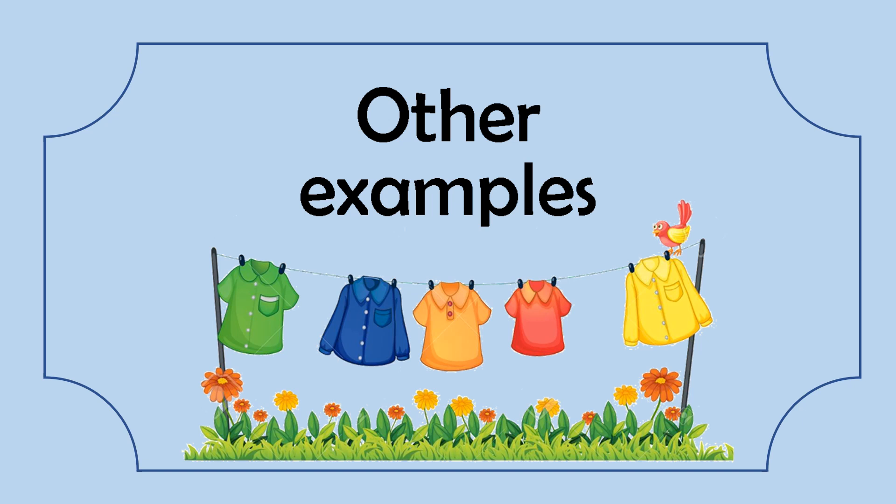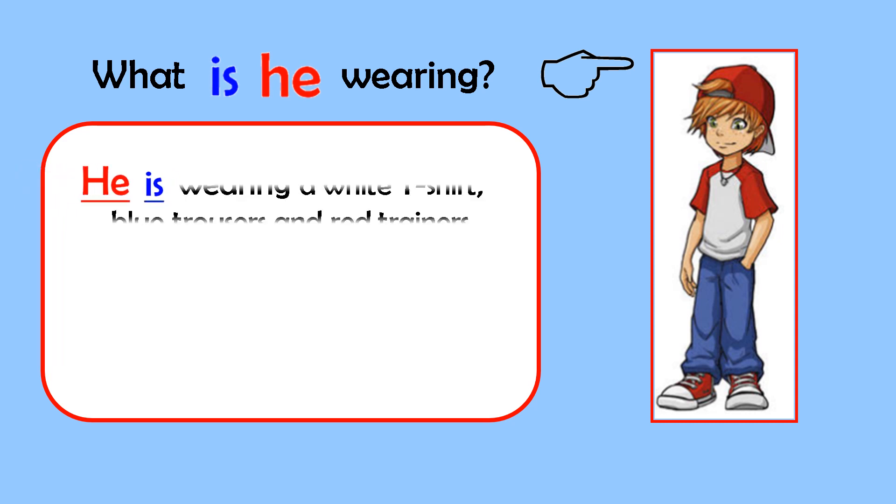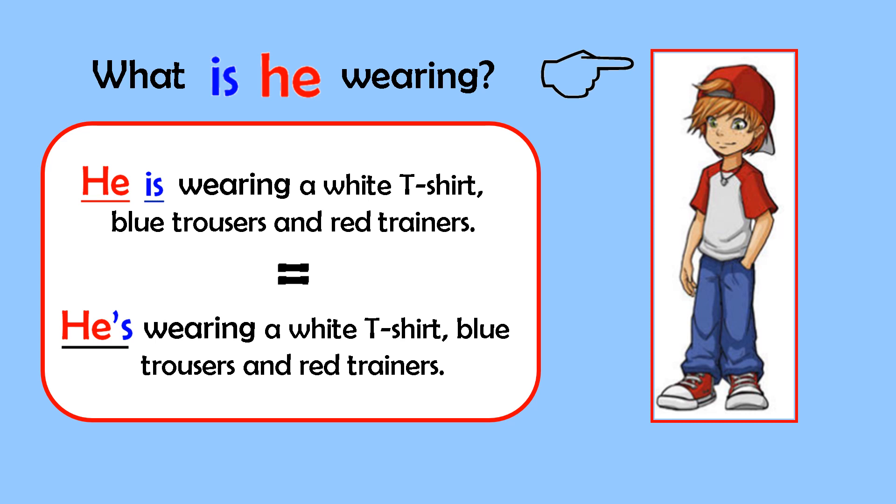Other examples. What is he wearing? He is wearing a white t-shirt, blue trousers and red trainers. He's wearing a white t-shirt, blue trousers and red trainers.